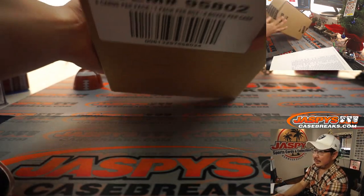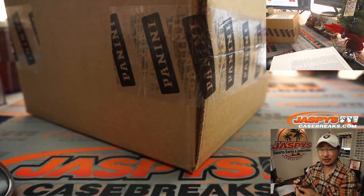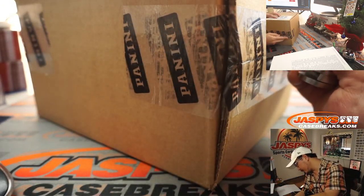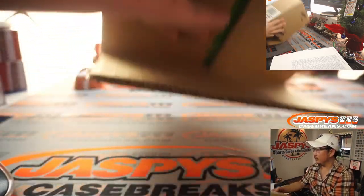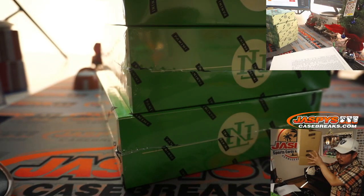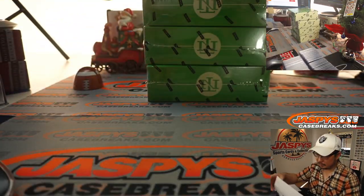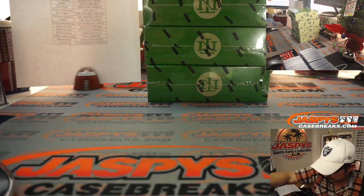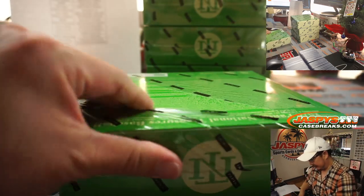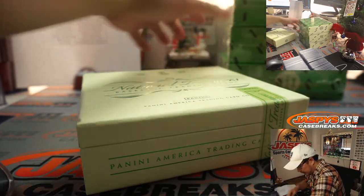All right, National Treasures Baseball — let's pop this open and see what treasures we can find in here. All right, here we go, boys and girls. Love this stuff. Let's pop this out of the way.